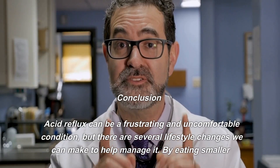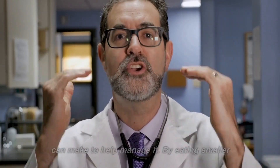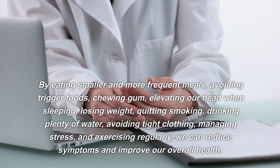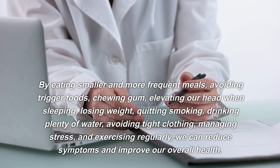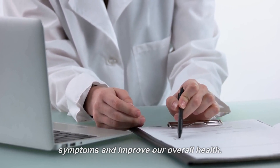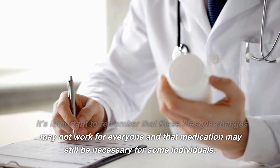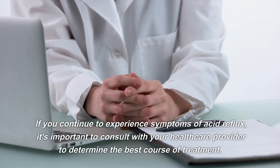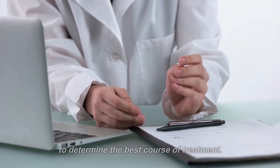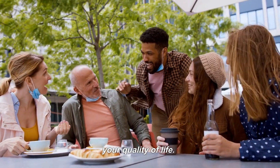Conclusion: acid reflux can be a frustrating and uncomfortable condition, but there are several lifestyle changes we can make to help manage it. By eating smaller and more frequent meals, avoiding trigger foods, chewing gum, elevating our head when sleeping, losing weight, quitting smoking, drinking plenty of water, avoiding tight clothing, managing stress, and exercising regularly, we can reduce symptoms and improve our overall health. It's important to remember that these lifestyle changes may not work for everyone and that medication may still be necessary for some individuals. If you continue to experience symptoms of acid reflux, it's important to consult with your healthcare provider to determine the best course of treatment. With these lifestyle changes and medical intervention if necessary, you can manage acid reflux and improve your quality of life.